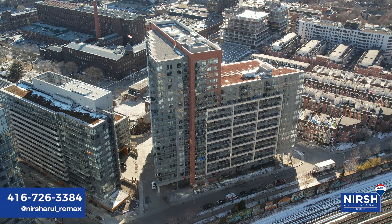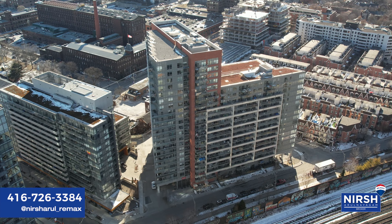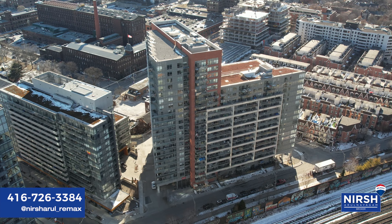Hi everyone, I'm with RE/MAX Experts and am I excited to bring you my newest listing at 929 38 Joe Schuster Way in Toronto.